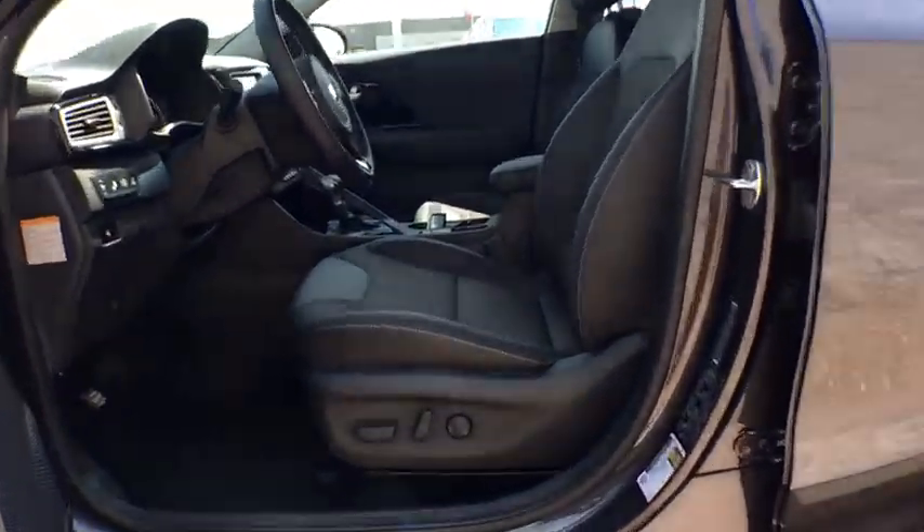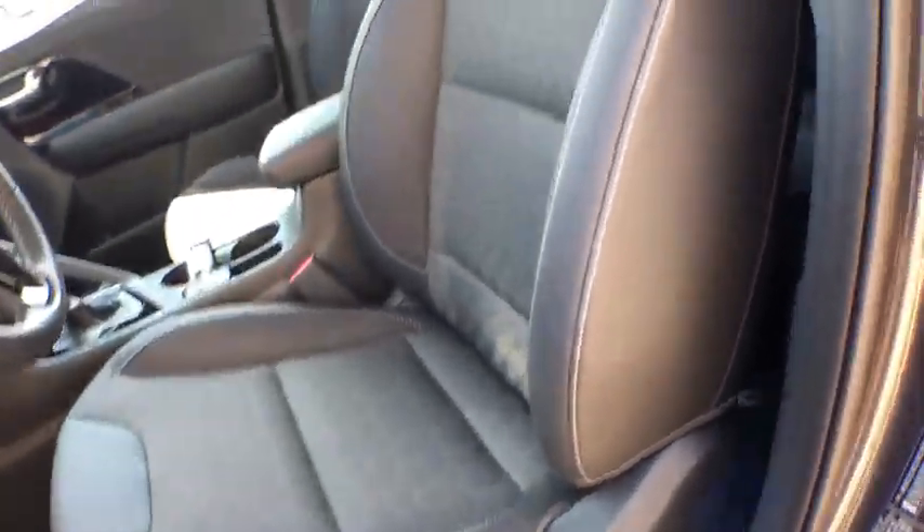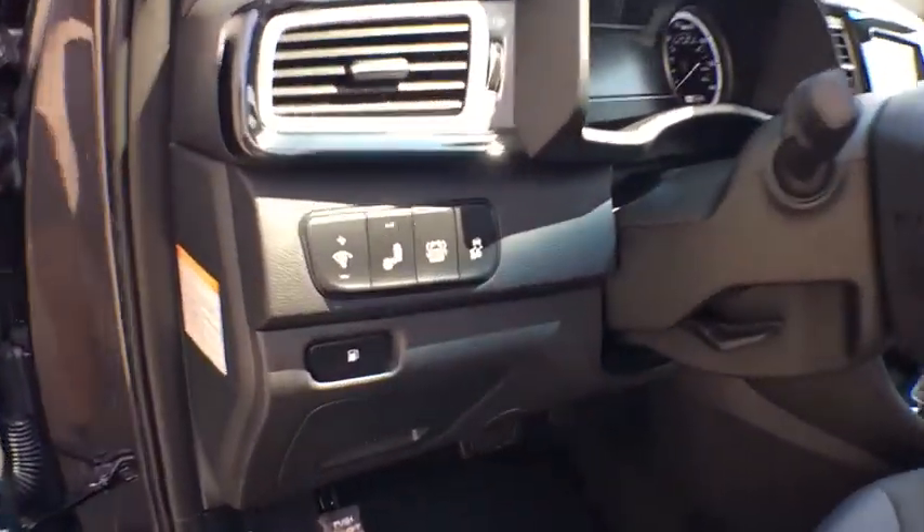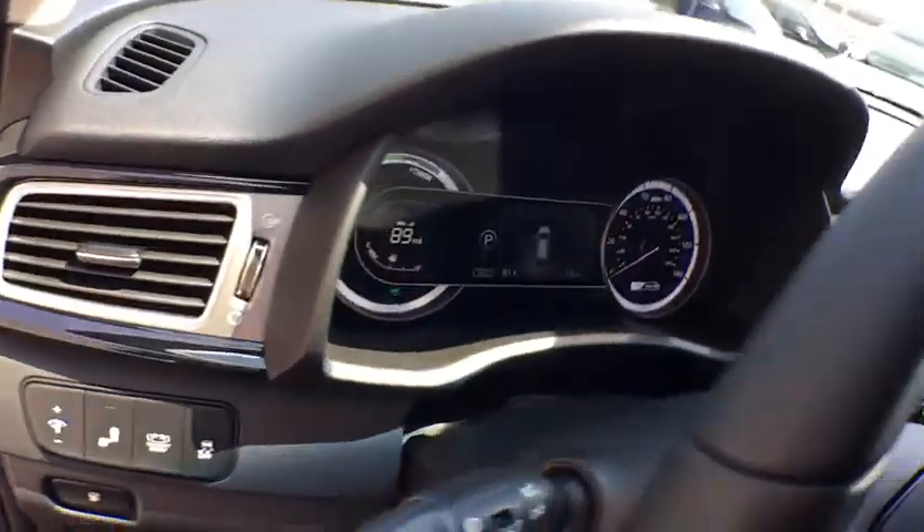Heated front seats, power windows, rear window defroster, security system, trip computer, tachometer, remote keyless entry, panic alarm, overhead console, brake assist.